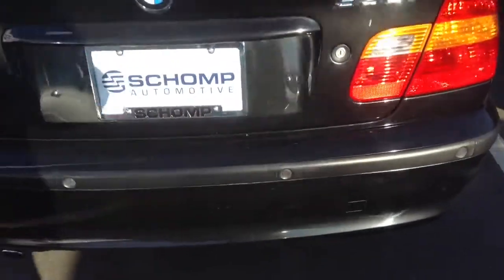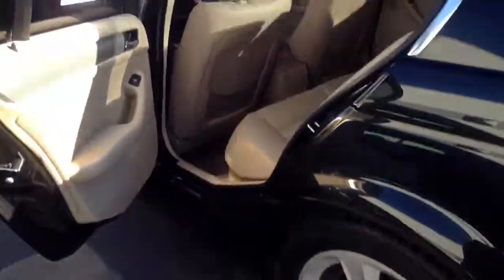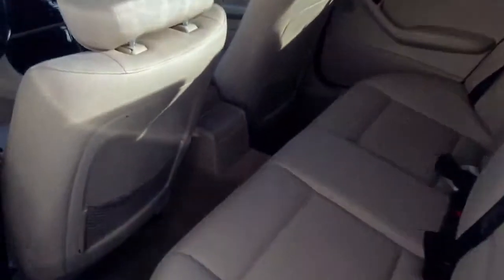You've got the rear parking sensors in the back — nice, so it'll beep at you when you get close to objects behind you.